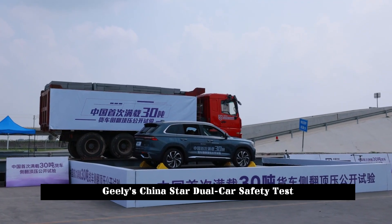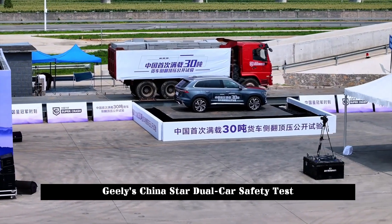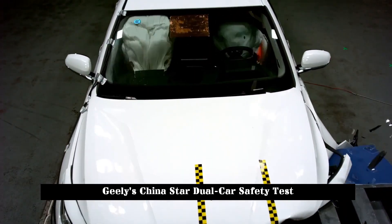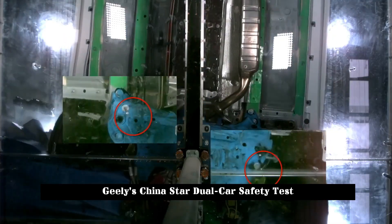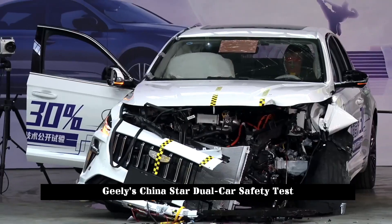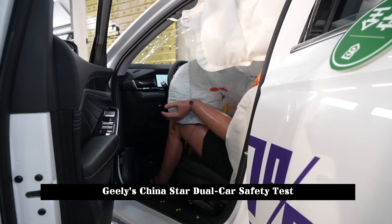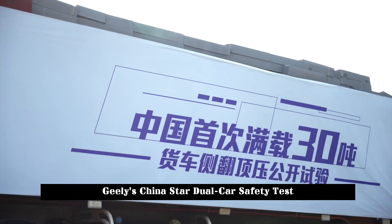The Xingyue L carried out China's first public test of 30% offset collision engine immersion technology, which was upgraded to 65 km/h 30% offset collision, exceeding the national standard of 56 km/h. As vehicle speed increases and collision overlap decreases, the collision energy reached 1.35 times the national standard.